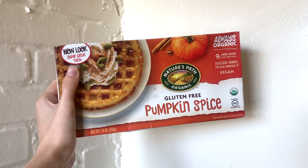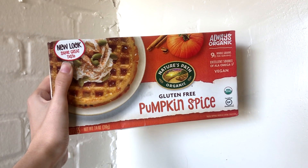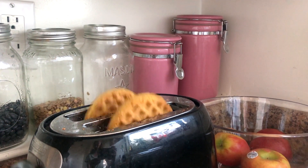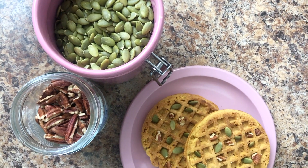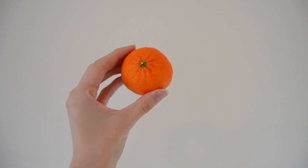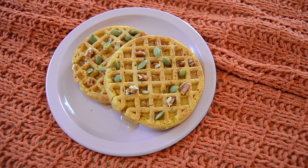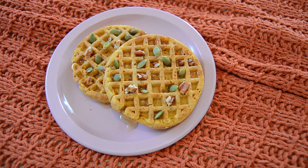Starting off with breakfast — usually on the weekdays I would go for something a little more filling and nutritious to get me through class, but I was filming this on a weekend so I decided to go for something fun and easy instead. I had two pumpkin spice waffles, just stuck those in the toaster, and then to make it at least a little bit more nutritious I topped them with some pumpkin seeds and pecans, had a clementine on the side, and added a little bit of maple syrup on top.